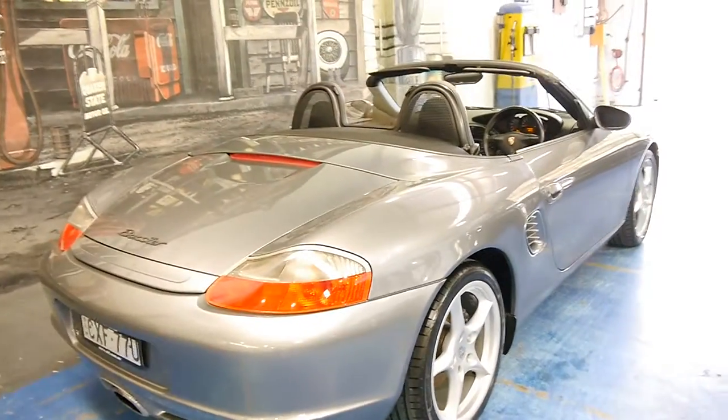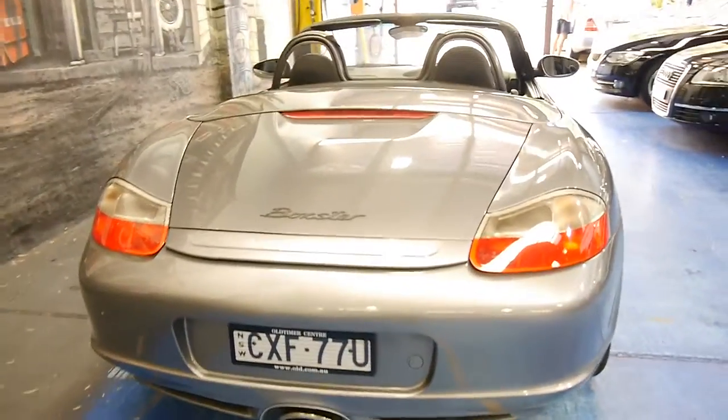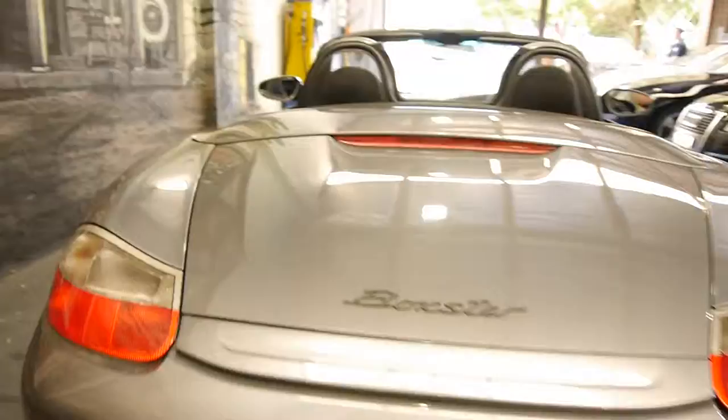The wheels are in good condition. The body is excellent and the leather is also very, very good. At the click of a button you can raise the rear spoiler.